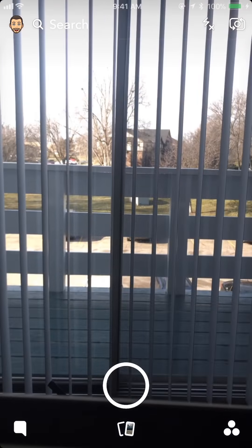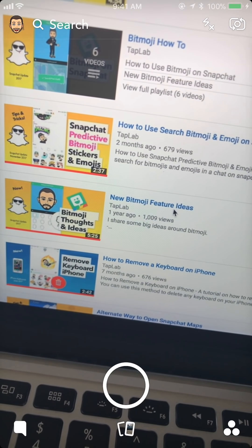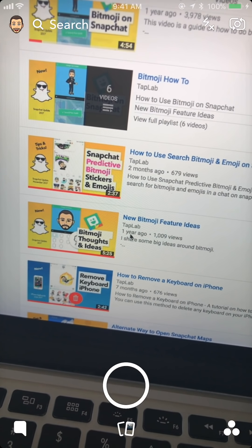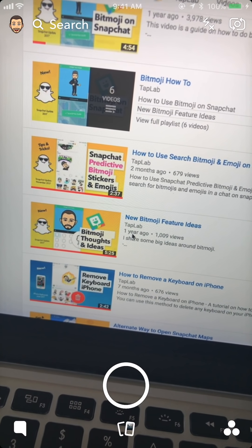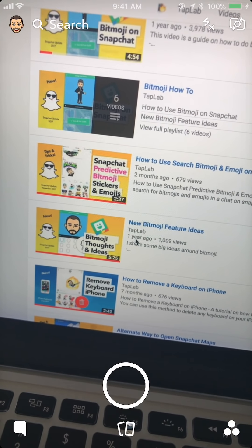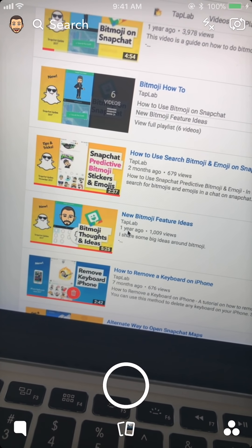This is cool because I have a previous video — let's see if we can find it here on the channel — called 'New Bitmoji Feature Ideas.' That video is about one year old, and I talk about the struggles that Bitmoji has and I talk about this exact thing: how they should allow you to take a photo of yourself and build out a Bitmoji for you. So it's cool that something I talked about a year ago finally came to life.